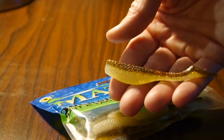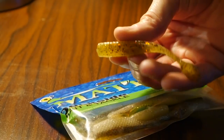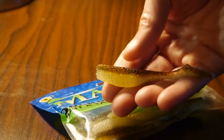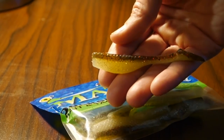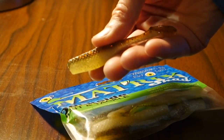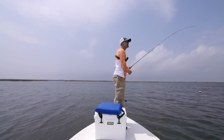My swim bait of choice for this was the Matrix Shad Green Hornet, which is a nice, more natural color pattern. It's got a cream bottom and a green top — kind of an olive green top with red specks in it. It's a really nice color and a really good bait. It's got the paddle tail. I had it on a quarter-ounce jig head.